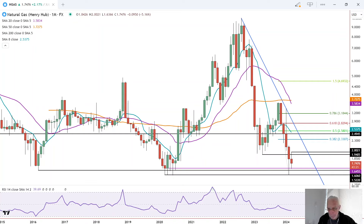Now March is over, so we have an inside month for March. That means we have defined levels — the high and the low, the high being resistance, the low being support. A breakout above the top is bullish, a breakout through the bottom is short-term bearish.